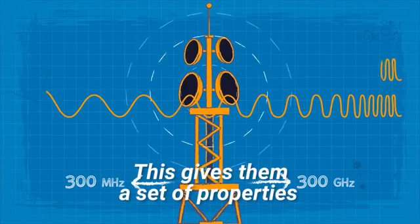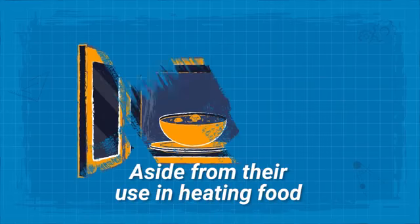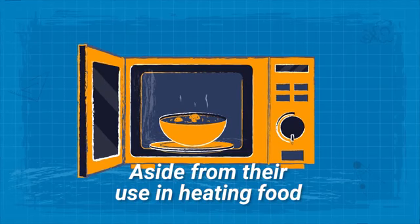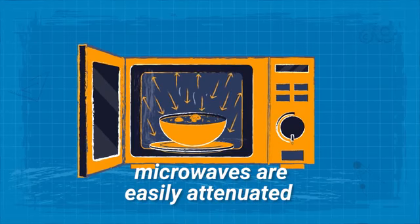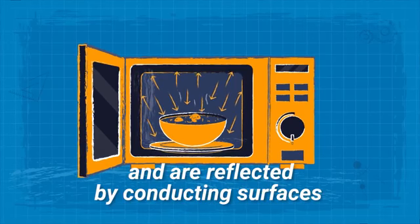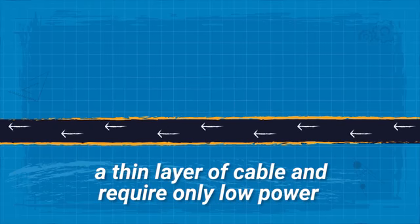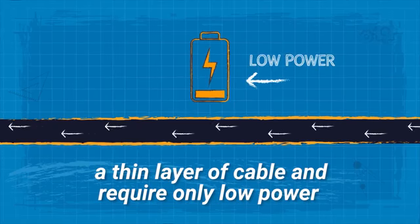This gives them a set of properties that makes them ideal for a range of technologies. Aside from their use in heating food, microwaves are easily attenuated within shorter distances, travel in a straight line, and are reflected by conducting surfaces. They can easily flow through a thin layer of cable and require only low power.